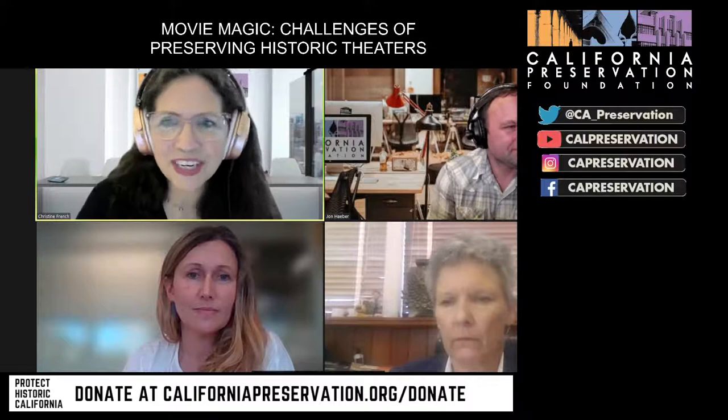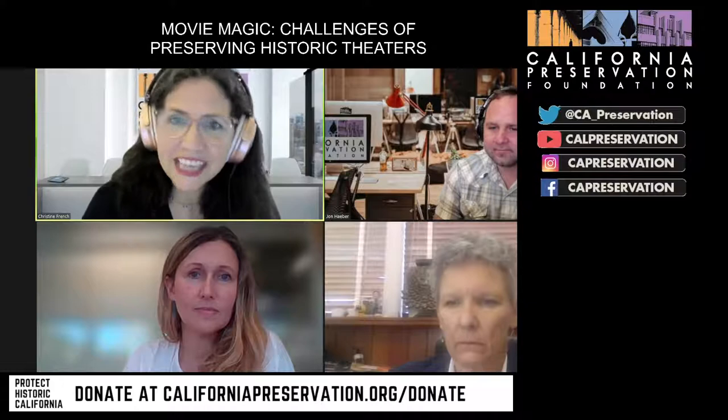I'm Christine Madrid French, calling in from Orlando and finishing up cleanup from Hurricane Ian. I want to welcome everybody, especially our special guests. This is the first of three free public programs about the winners from our recent California Preservation Awards — some of the best projects in the state. Today is all about the magic of cinema, and we have two special guests: Deborah Gerald and Devin Barnes from Gruen. Thank you also for your generous sponsorship — tell us about your project.